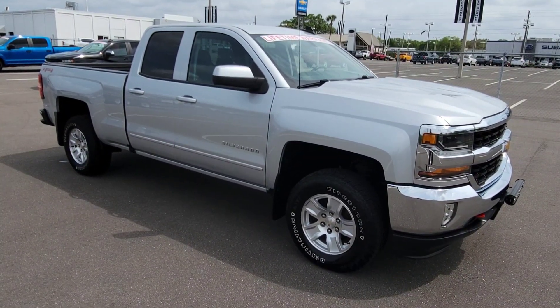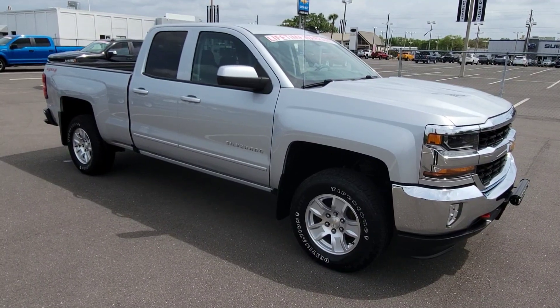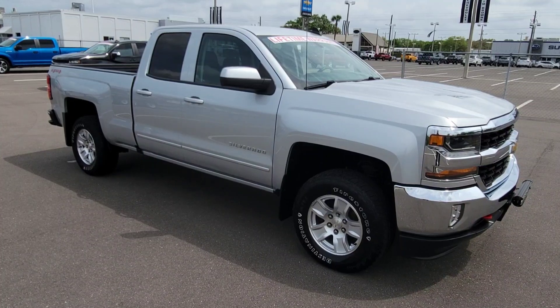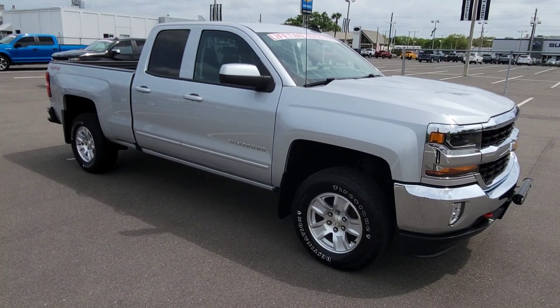You can apply for financing and appraise your trade all before you even come into the dealership — we just want to try to make things easy for you. So reach out to me. My name is Clint, I'm the used car manager here at Jim Browne Chevy. I look forward to meeting you soon — have a great day.